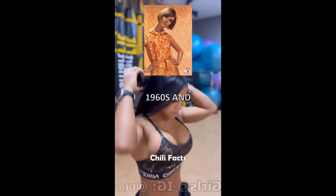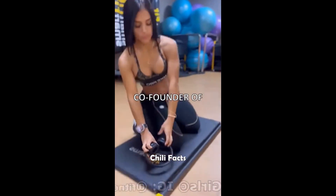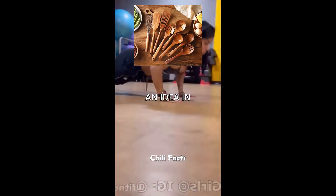Picture this: it's the 1960s, and a young Phil Knight, co-founder of Nike, is cooking up an idea in his kitchen.